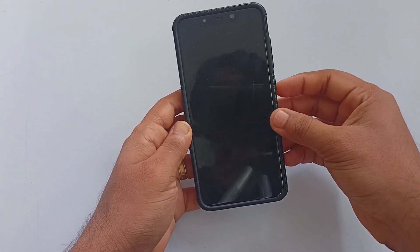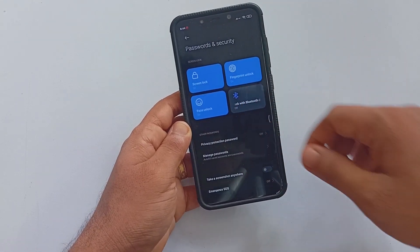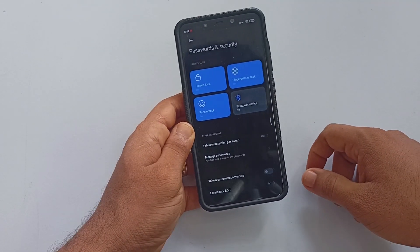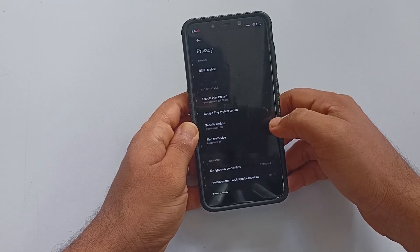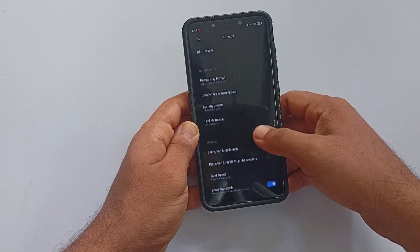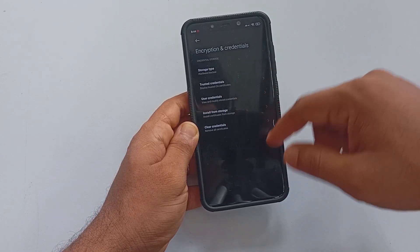Let's look at the latest MIUI TR21.7.7 Beta running on Xiaomi POCO F1. The ROM is a port of MIUI 12.5, and we'll be seeing whether this ROM is worth trying or not. Welcome back to Roams4U, and let's begin.